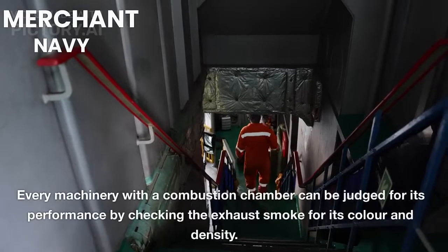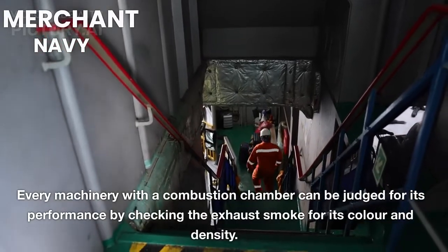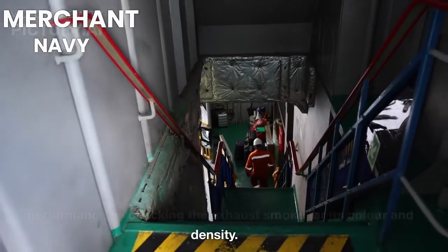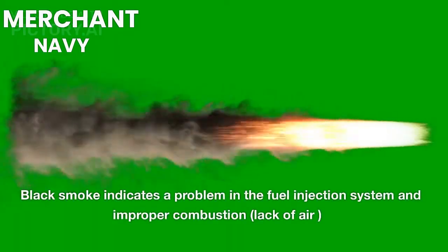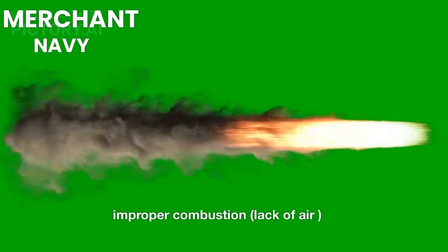5. Smoke. Every machinery with a combustion chamber can be judged for its performance by checking the exhaust smoke for its color and density. Black smoke indicates a problem in the fuel injection system and improper combustion, or lack of air.